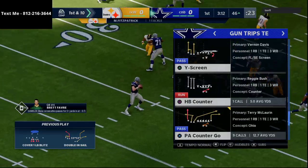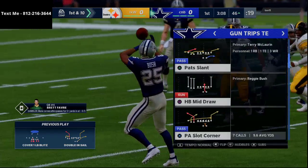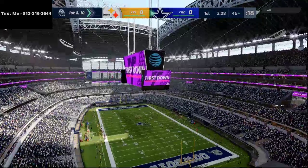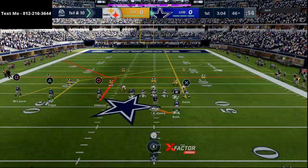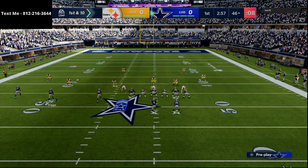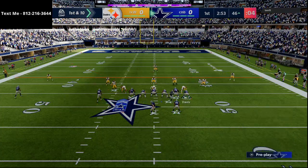Now most people, once you establish this specific setup, they're going to start to leverage and try to defend the running back. As they start doing that, I would highly encourage you to go to multiple different floods. The cool part about trips tight end is it just causes so many alignment issues. Here on this play we're just going to run a simple flood on both sides of the field.